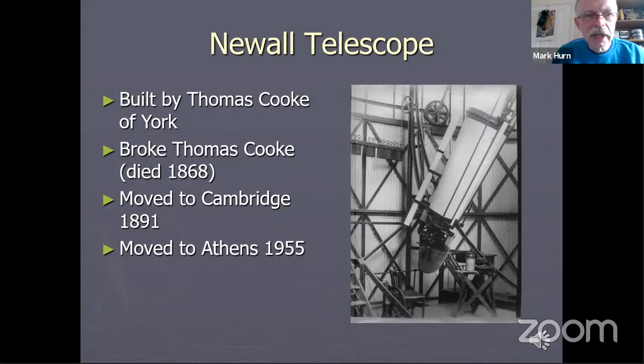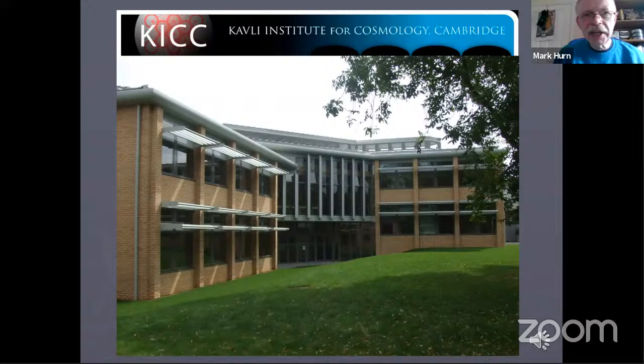For a short time, this telescope was the largest of its sort — a 25-inch diameter refractor. The site of the Newell telescope is now taken up by the Kavli Institute for Cosmology, Cambridge. So in a sense, the site is still being used for research in astronomy, even if not strictly observing.